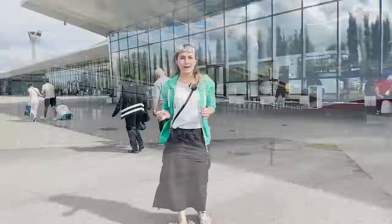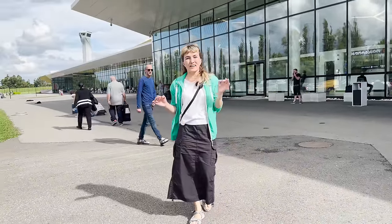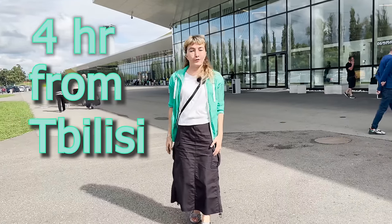Keep in mind that Kutaisi Airport is located in the west part of Georgia. It is about 30-40 minutes drive from Kutaisi City, but a 4 hours drive from Tbilisi.